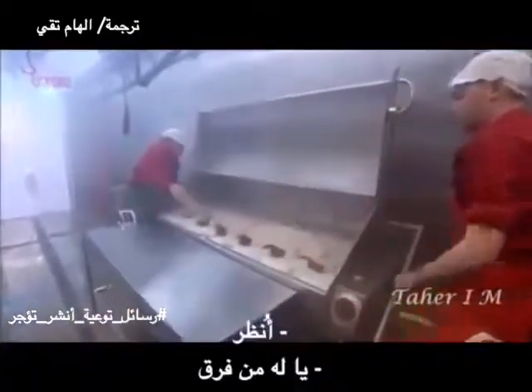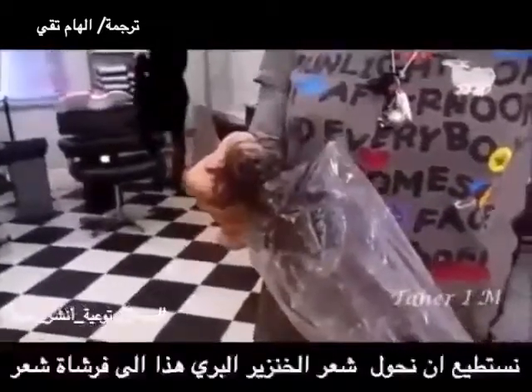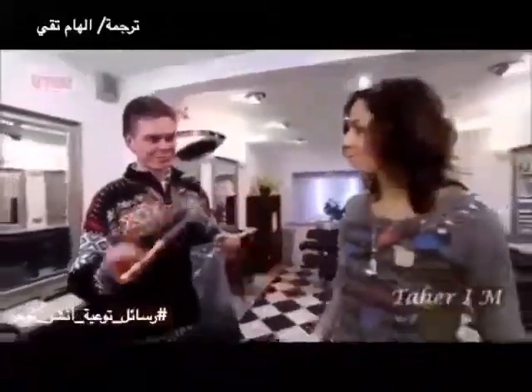Oh, look at that! What a difference. I'm going to follow the hair on to the next stage of its journey into a hairbrush — as hard as that is to imagine right now. We can turn this wild boar bristle into a finished hairbrush, something like that.